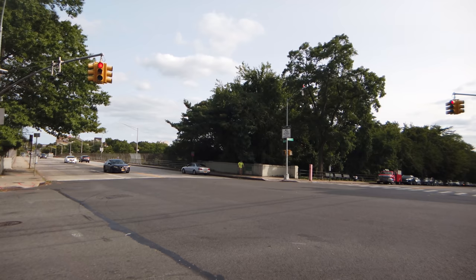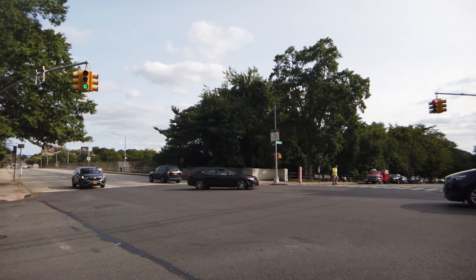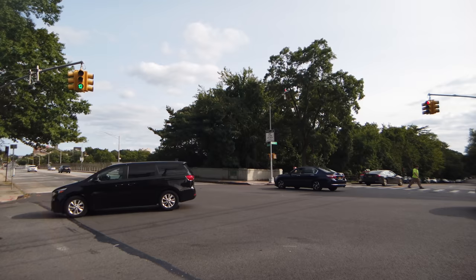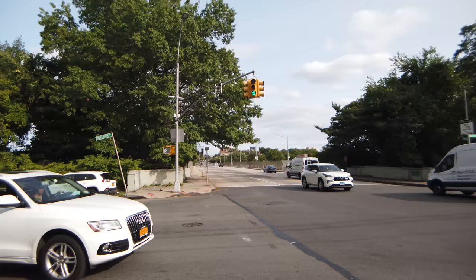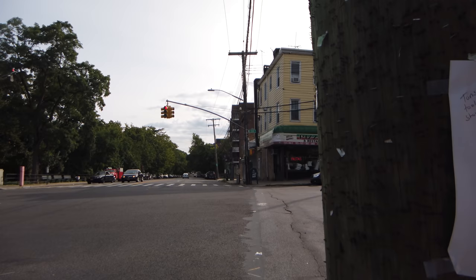Hello everybody. Today is Monday, September 14th, 2020, 4:10pm, 75 Fahrenheit, 24 Celsius. I am at the intersection of a very complicated junction — Webster Avenue, Neeread Avenue, McLean Avenue, Bronx River Road, and East 240th Street — the names of which are all dependent on which side of the corner or the street you're standing on.